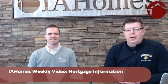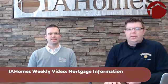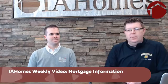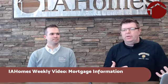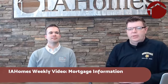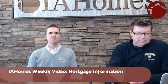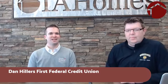Hi everyone and thank you for joining our IA Homes weekly video. Today we're going to be talking about mortgage information. My name is JJ Johannes with IA Homes, one of the co-founders, and we help people with real estate. I have Dan Hillers here — Dan, why don't you introduce yourself? I'm Dan Hillers with First Federal Credit Union, mortgage loan expert, and I do this on a daily basis, so glad to be here talking about everything on the mortgage side today.